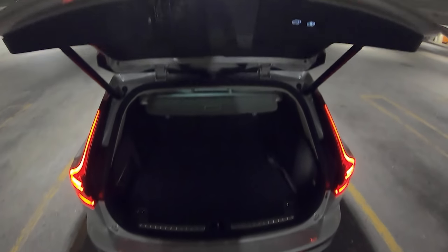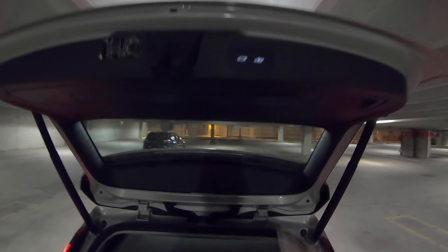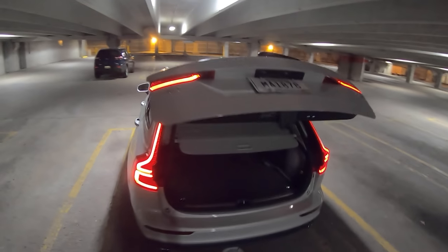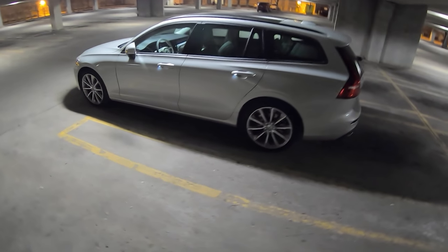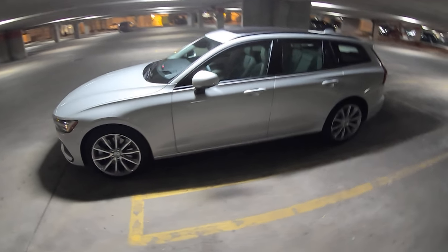Let's take a look in the back here. Nice big low loading height. You can fold down the rear seats at the hit of a button. Square design so you can easily fit a lot of stuff in here — pack it full. Cargo cover and a lock button. Just such an overall premium package — I love it.